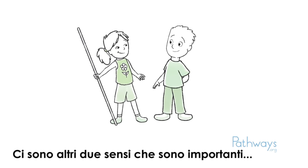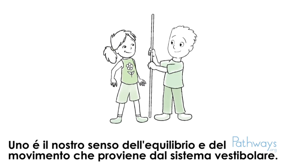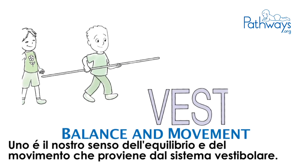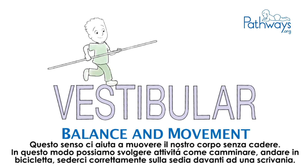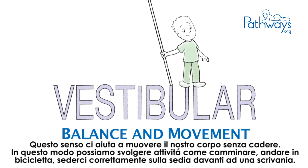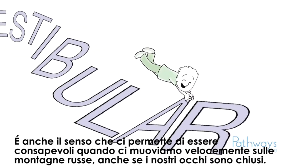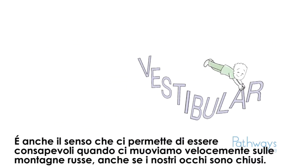There are also two other senses that are very important. One is our sense of balance and movement, which comes from our vestibular system. This sense helps us move our body without falling, so we can do activities like walking, riding a bicycle, or even sitting correctly at a desk. It is also the sense that lets you know that you're moving very fast on a roller coaster, even if your eyes are closed.